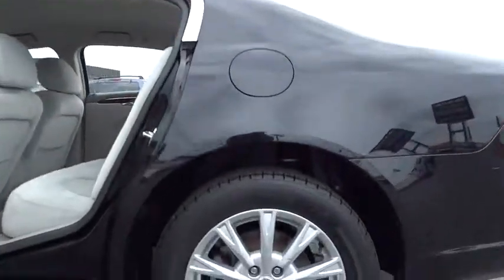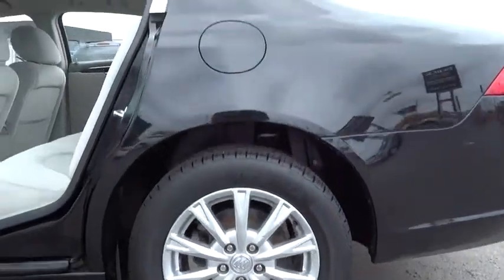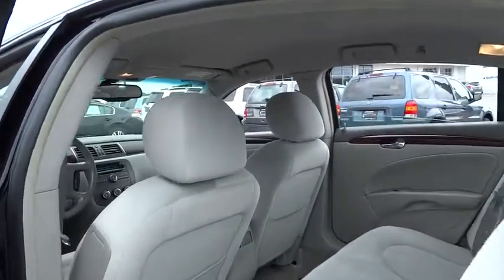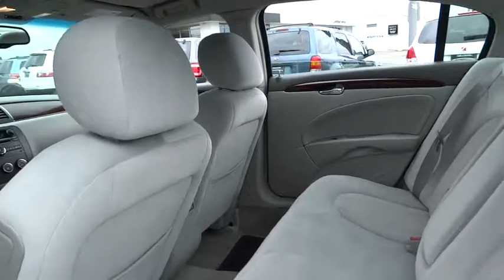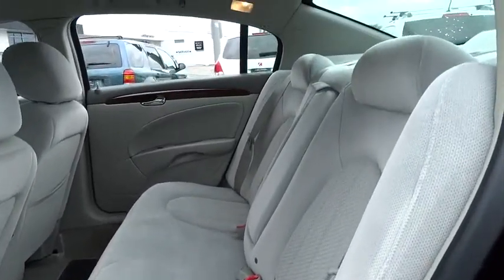Here are some of this vehicle's great options: power passenger seat, traction control, dual airbags, air conditioning, front power steering, four-wheel disc brakes, keyless entry, center armrest, AM FM stereo with CD player and MP3 WMA capability.